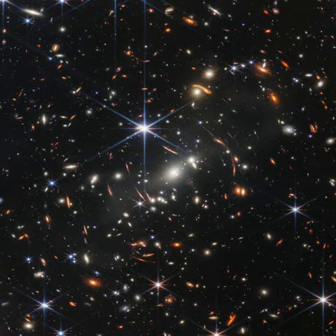The stars with six spikes are well within our own Milky Way. Their diffraction pattern is characteristic of Webb's 18 hexagonal mirror segments operating together as a single 6.5 meter diameter primary mirror.